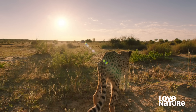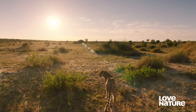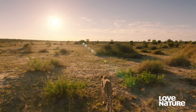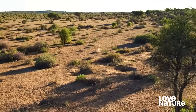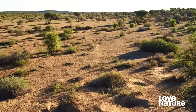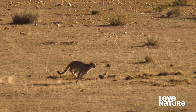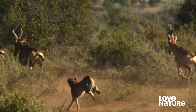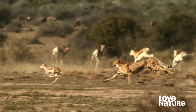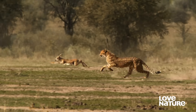The cheetah. They're the fastest land animal on earth and highly effective predators. 50% of their hunts result in success.